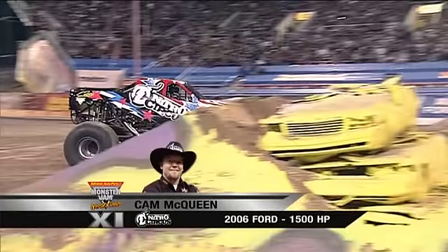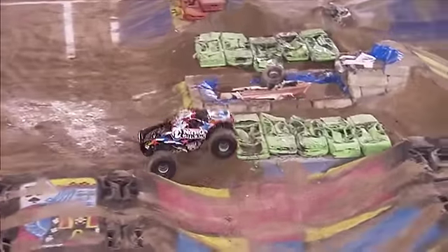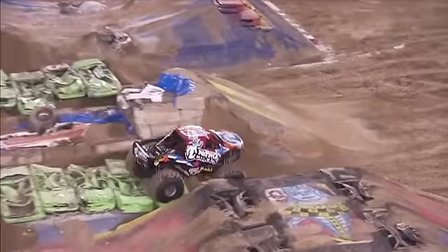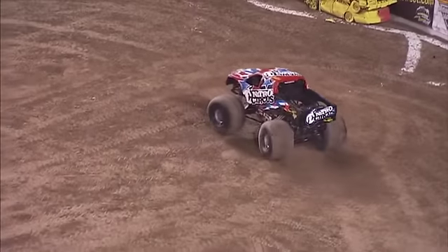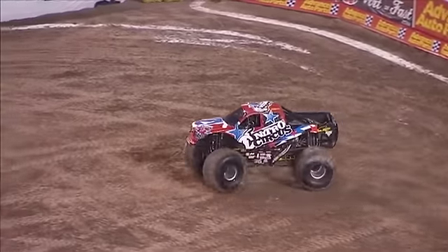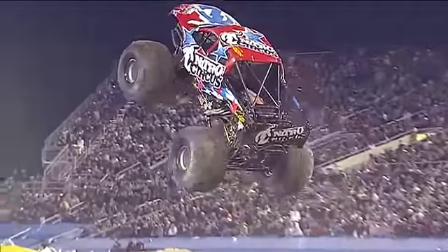That may be the most expensive junkyard in the world we were looking at behind Jimmy when he was talking. That actually has the trucks that are ready to come out, but that's also where they're pulling the trucks when they're toast — when they're junk, that's where they go. I would say upwards of several million dollars worth of equipment there.